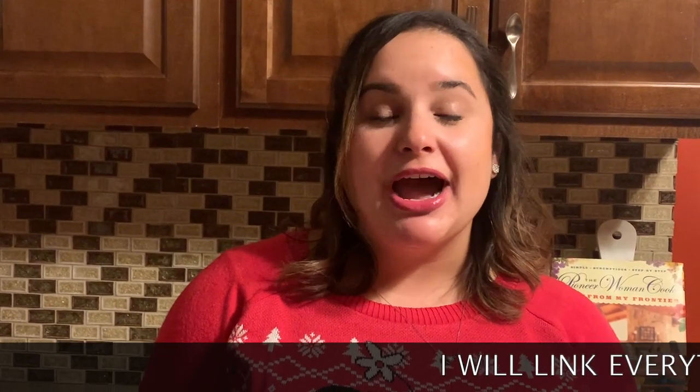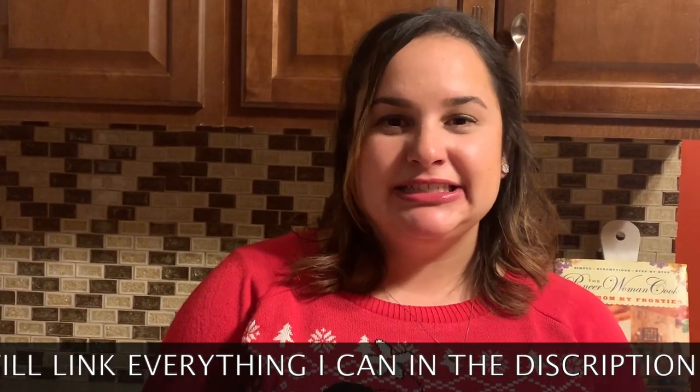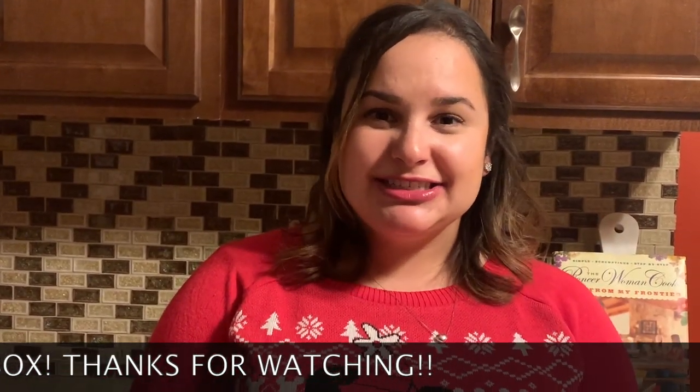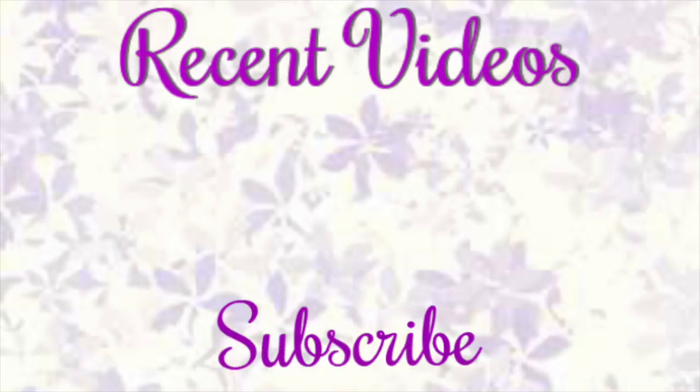That's all I have for today's video. I hope you guys liked it and that you'll use these gift ideas this Christmas season for your friends and family. Don't forget to hit that thumbs up and subscribe to my channel. See you guys in my next one. Bye!